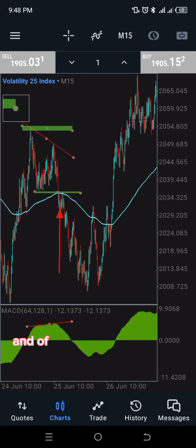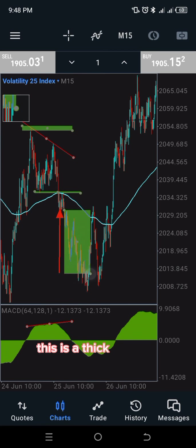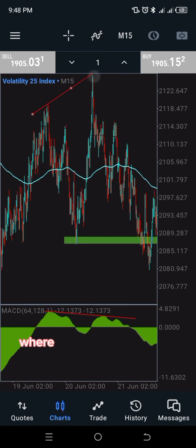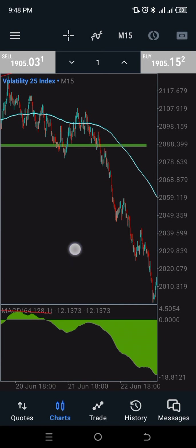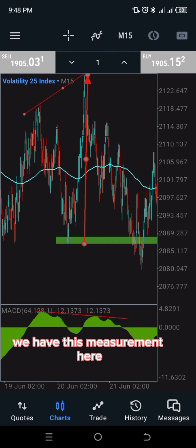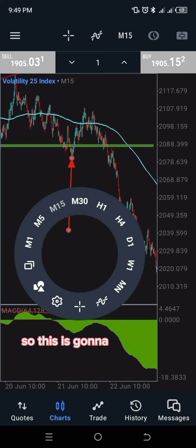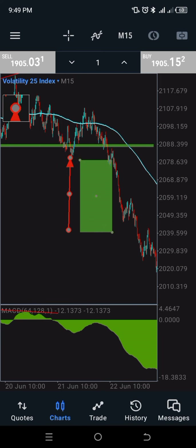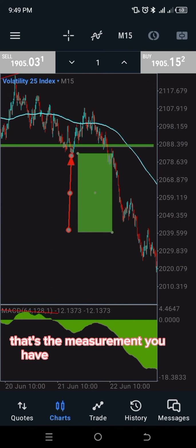For this chart, your stop loss goes just a pip above the last high, and the take profit is the measured distance down from the entry. This is a one-to-one ratio. The same thing applies here — the stop loss is where you see me touch this point, just a pip above that. Based on the measurement from here to here, we pick that same measurement for the entry. So this is your entry, and from the same measurement that's your take profit and stop loss placement.